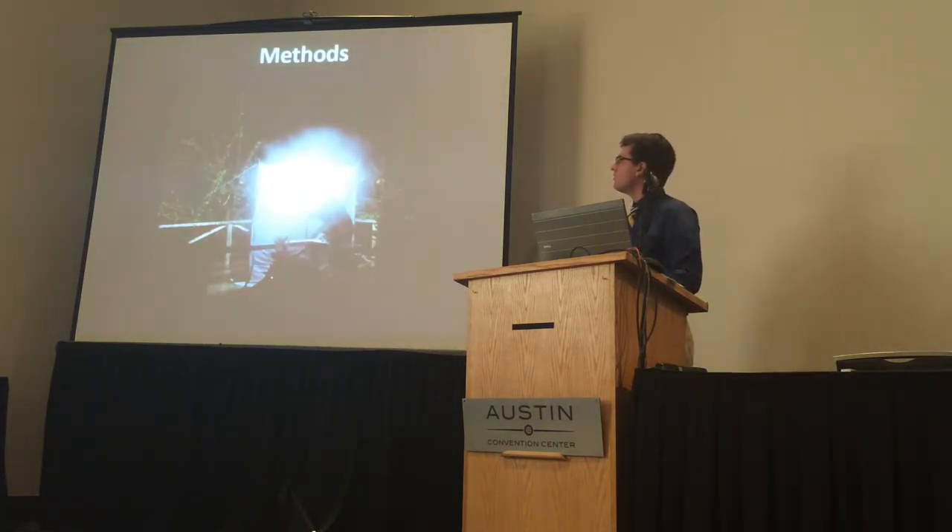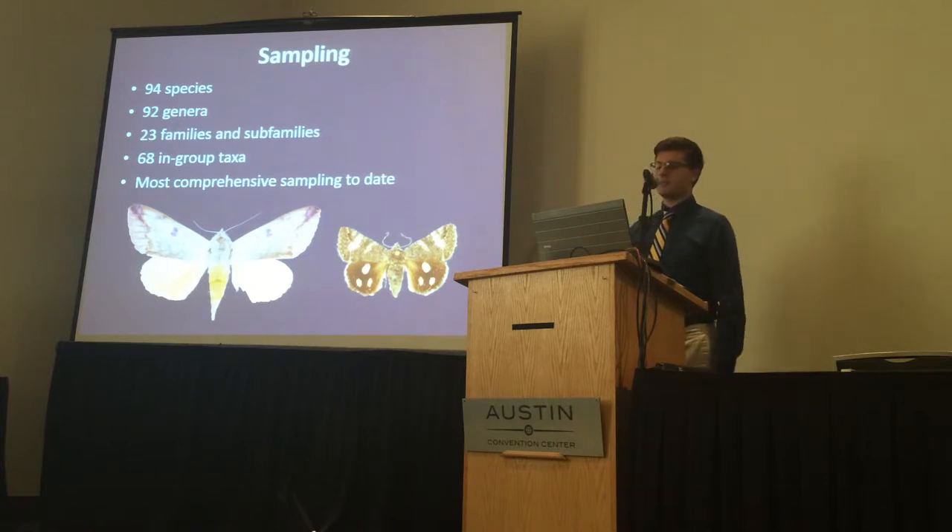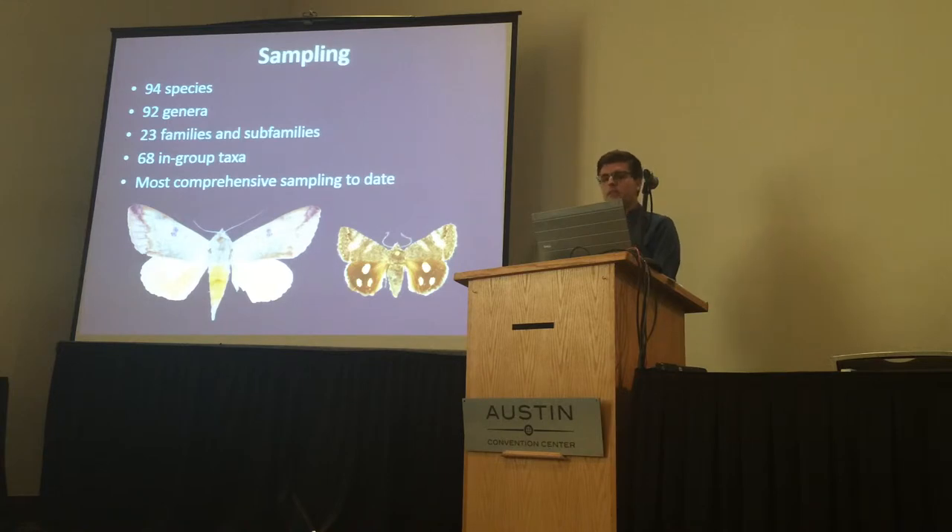Our study collected 94 species in total — the entire dataset comprised 94 species across 92 genera representing 23 families and subfamilies, with 68 in-group species and 66 genera. This is the most comprehensive sampling of aerobines to date.